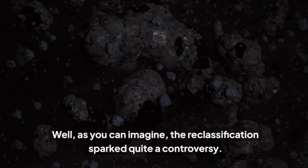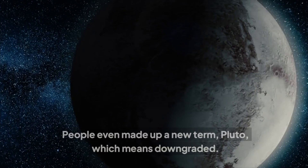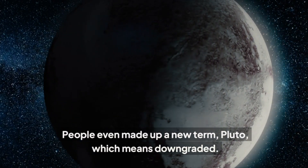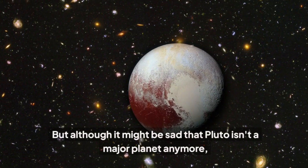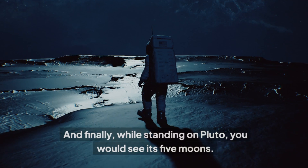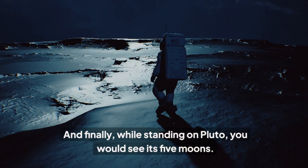As you can imagine, the reclassification sparked quite a controversy. People even made up a new term, 'plutoed,' which means downgraded. But although it might be sad that Pluto isn't a major planet anymore, we can look at it like a story about finding your true family. And finally, while standing on Pluto, you would see its five moons: Styx, Nix, Kerberos, Hydra, and the most mysterious one — Charon.